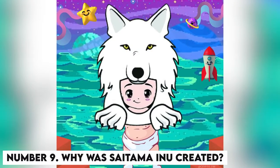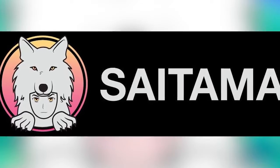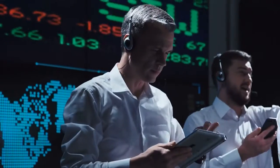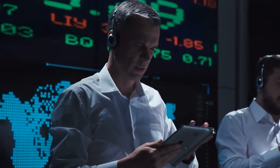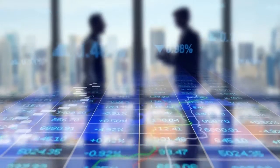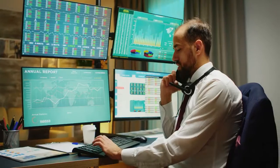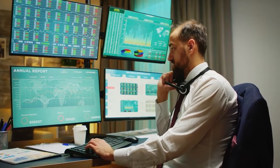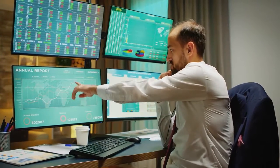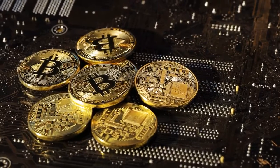Number 9: Why Was Saitama Inu Created? Saitama Inu was created to give people a chance to create wealth. The original owner created this coin so that people can invest into the token with a minimal amount of money and walk away with a big smile. After ownership was renounced, a group of committed individuals who found the goal valuable and impactful took over the project, continuing to develop it into a token people can remember for a lifetime. The creators aim to see many lives changed from this token.